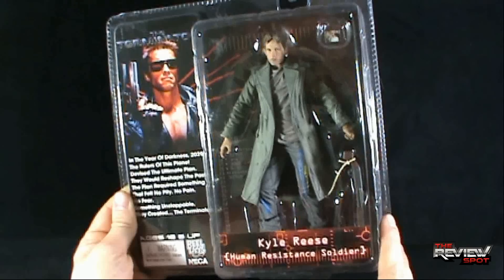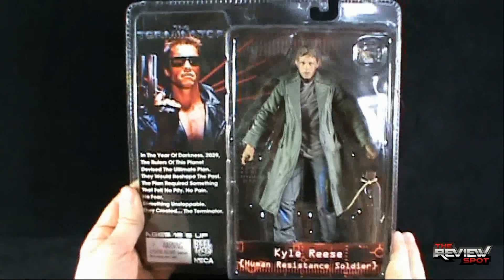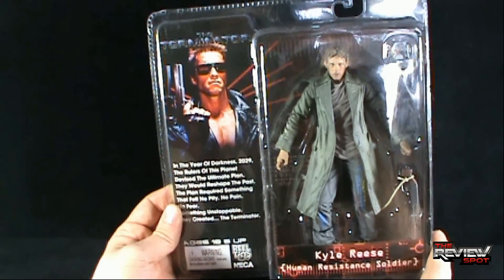The shotgun is roped to his hobo clothes, and he also comes with a picture of Sarah Connor. I don't see anything else, but I'm sure we'll find out sooner or later. Also worth noting at the top corner is the poster of the Terminator.